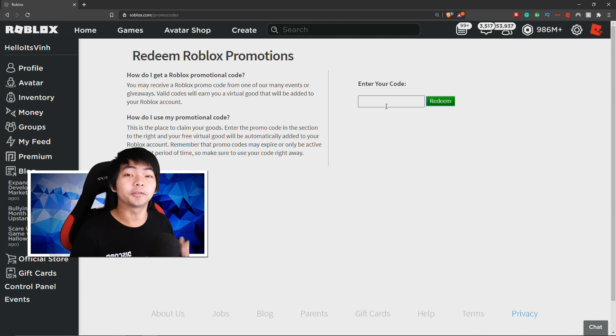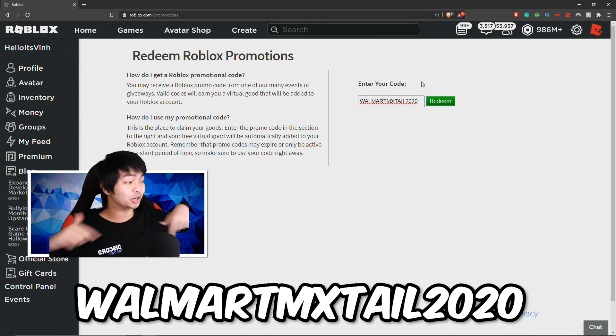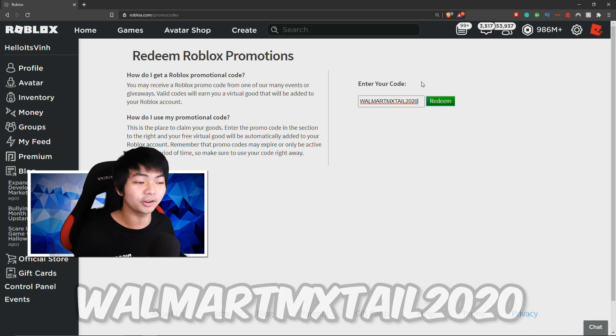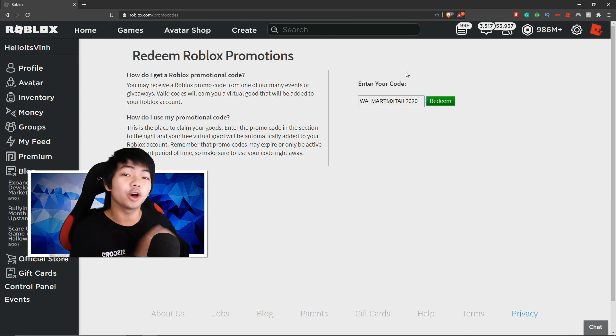Alright ladies and gentlemen, the first code of the day is WalmartsIMXTail2020. I'm going to put the code on screen so if I'm going too fast you can catch up and get this code for free. It's called WalmartsIMXTail2020 — this is a brand new Roblox code right now, although it's going to be limited soon, so make sure you guys redeem this first.